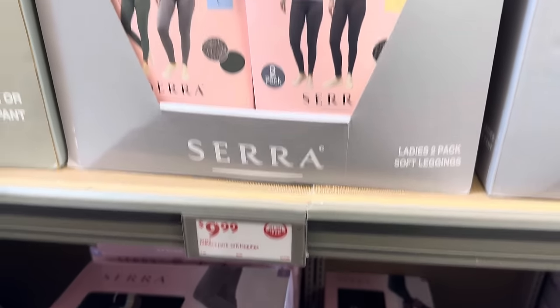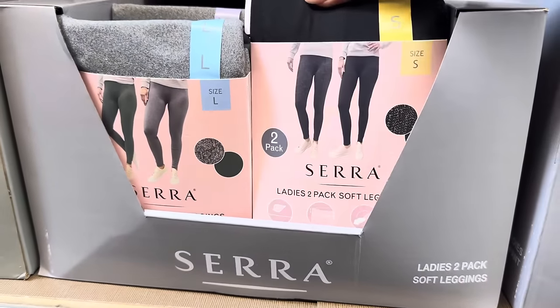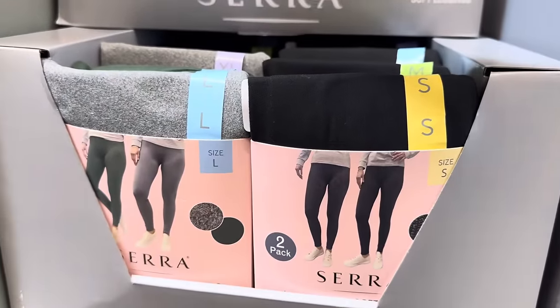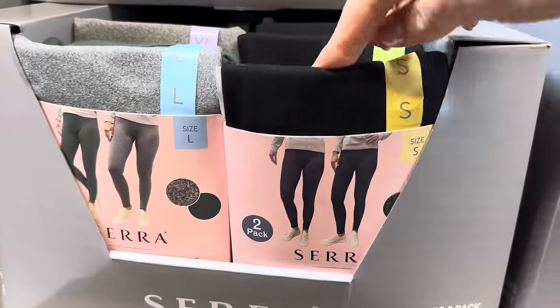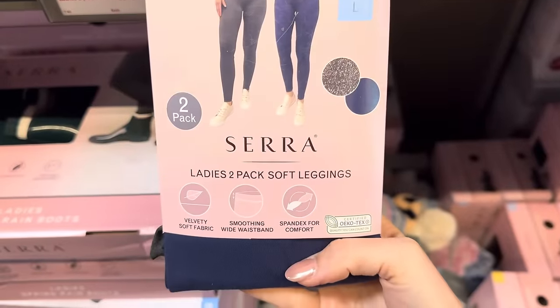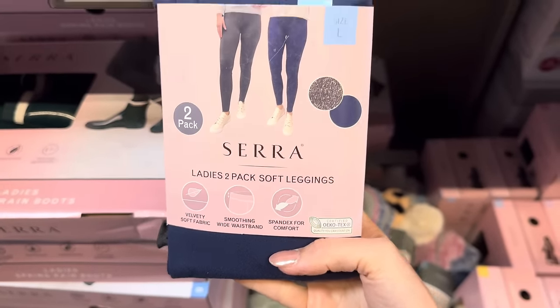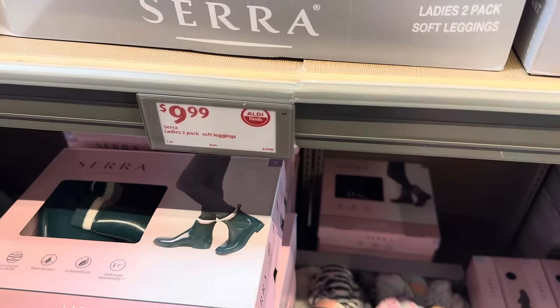The ladies' two-pack of soft leggings — and yes, they're soft. Available from small up to extra large in gray and green, black, a design, and blue and gray. Features velvety soft fabric, smoothing wide waistband, and spandex for comfort. Love a two-pack. $9.99.